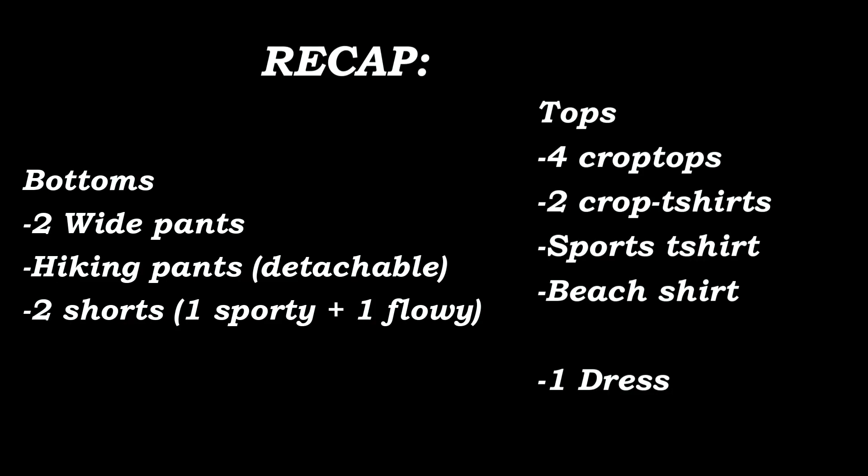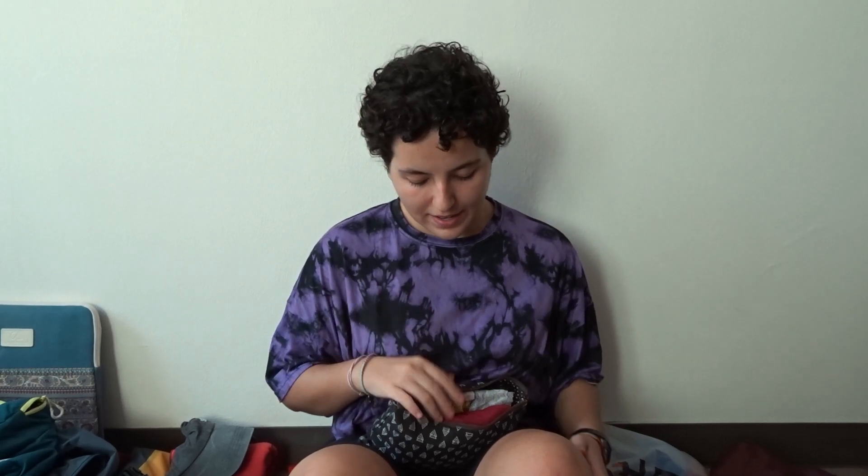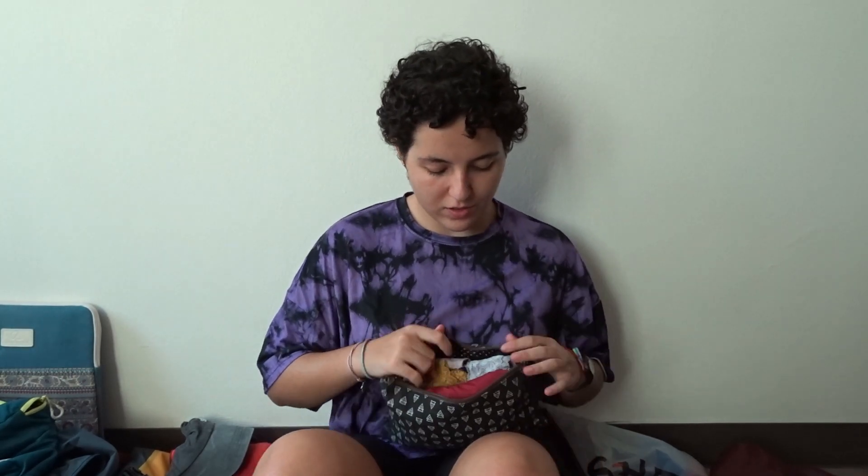Then I have this little bag that holds all my underwear. I'm bringing two sports bras — one that can go inside and one to wear by itself — and two normal bras including the one I'm wearing. For thongs I'm bringing eleven, one for each day. They take up no space so I thought might as well bring them.